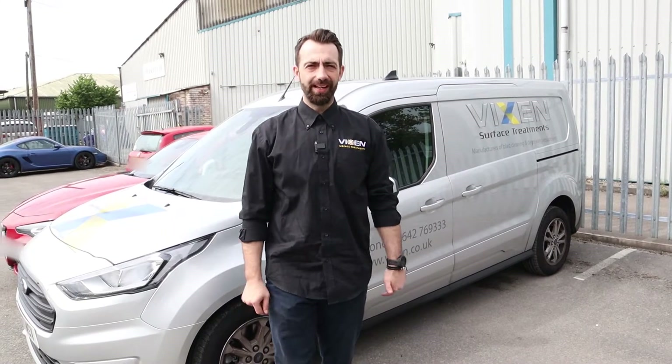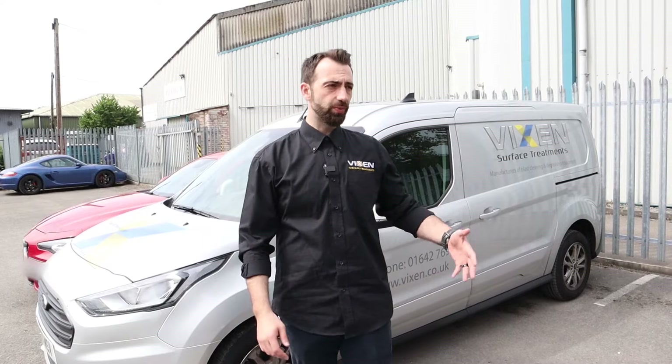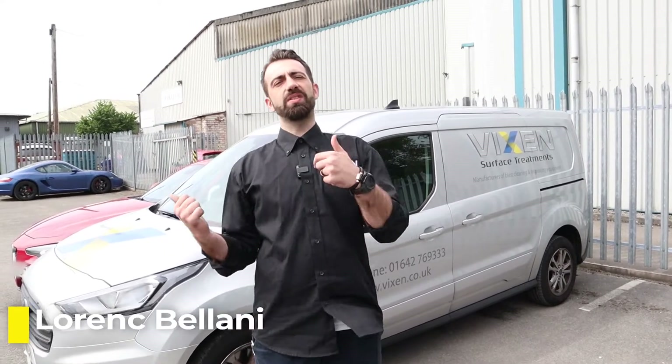Good morning, you join me today outside of Hardtech Garage - Porsche Specialists. We're here to speak with Tobias, he's one of the directors and he's going to show us around the workshop, tell us what type of work they're doing, and show us what applications they're using the Aquablast for. So let's go inside, meet Tobias and go from there.